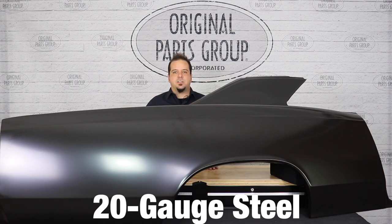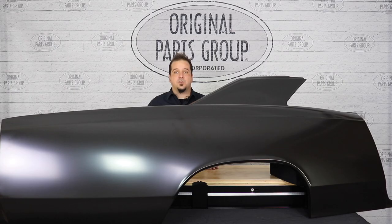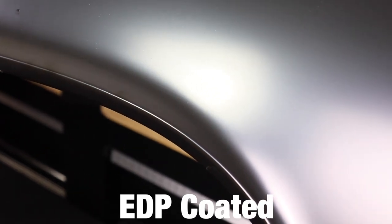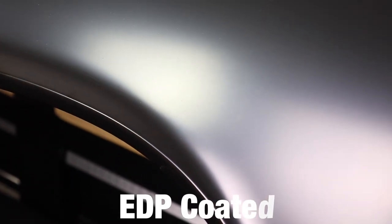Each panel is stamped from 20 gauge steel using factory specifications for that perfect fit. At the end of the production line, we finish every panel with electro deposit primer, also known as EDP coating. EDP coating protects against rust and corrosion, so you have ample time to sand and paint your quarter panel without worrying about potential rust.